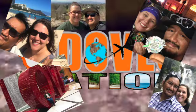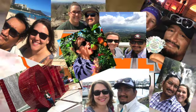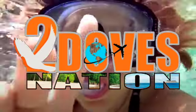Good morning, Dove Nation! This is your boy Ace, and I'm Amanda. Together we are Two Doves Nation. What are we doing? Beach day! We are here in Costa Maya, Mexico.